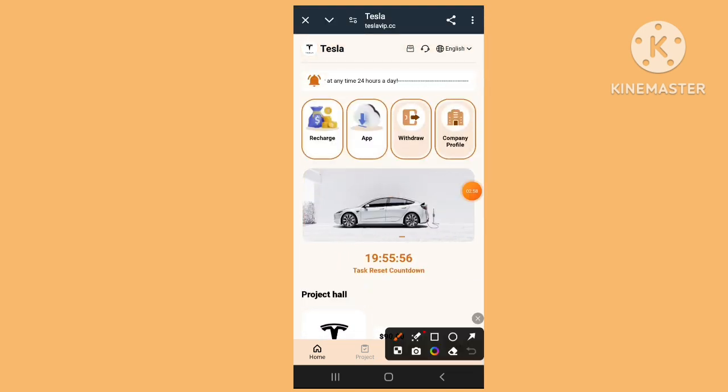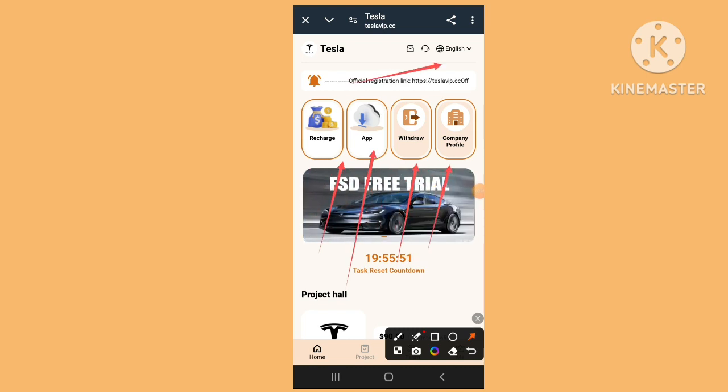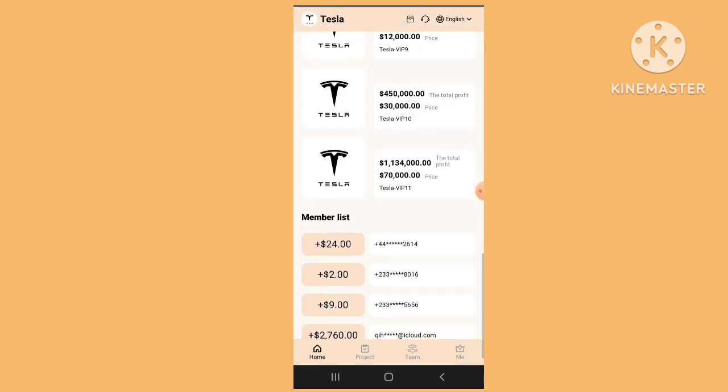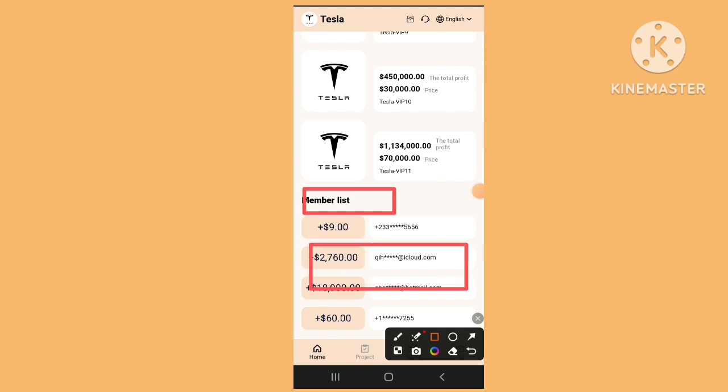Here you can download the app, and discharge, withdraw, and complete — customer services are provided. Remember to check the list and all the details carefully.